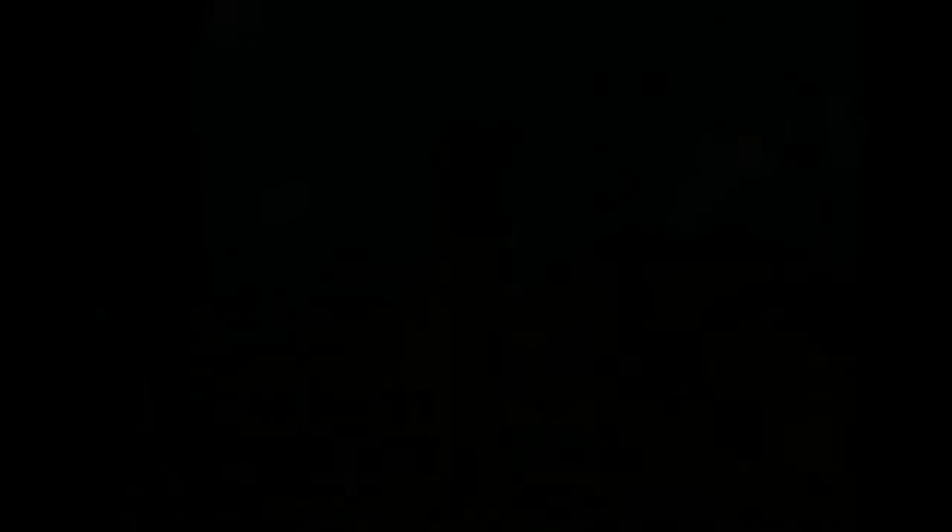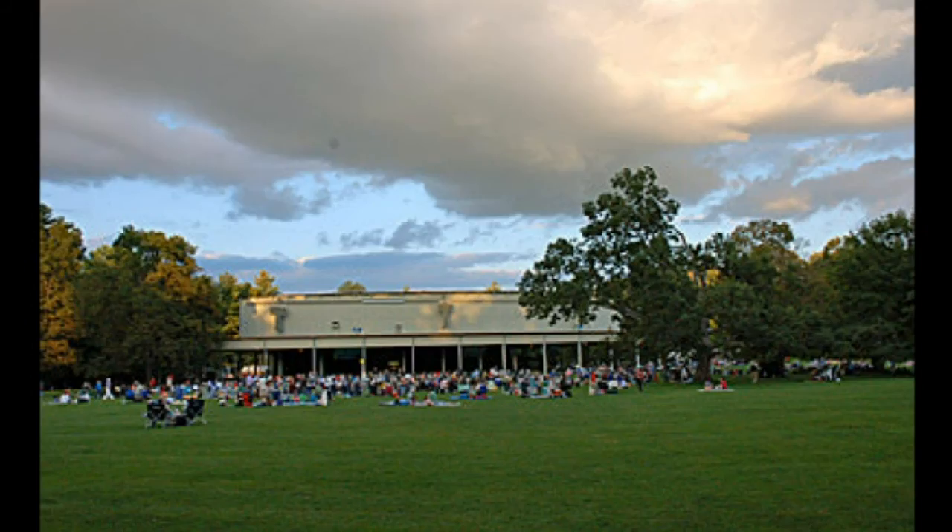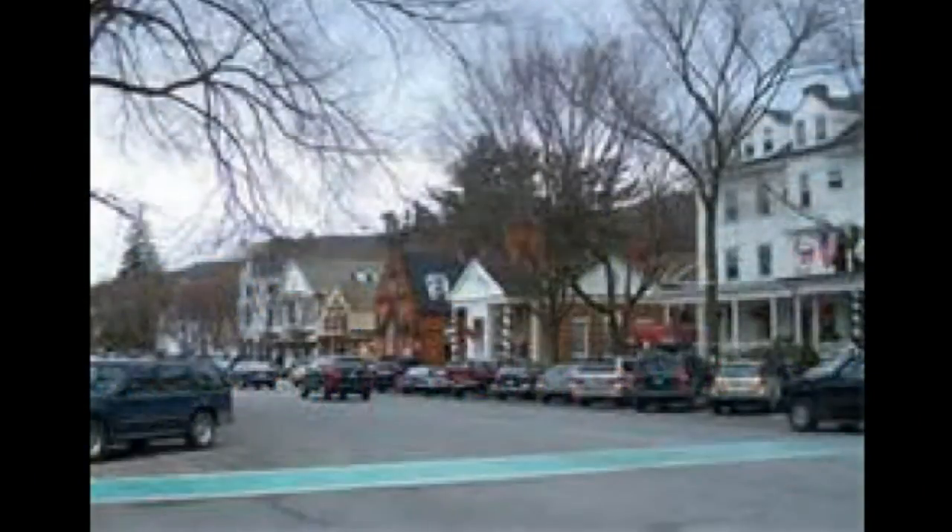12 miles from the Clark Art Museum and the Williamstown Theatre Festival, 17 miles from Mass MoCA, 18 miles from Tanglewood, 23 miles from Stockbridge, and only 30 miles from Jacob's Pillow Dance Festival.